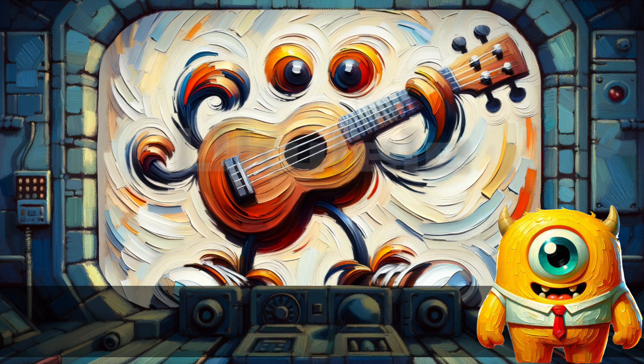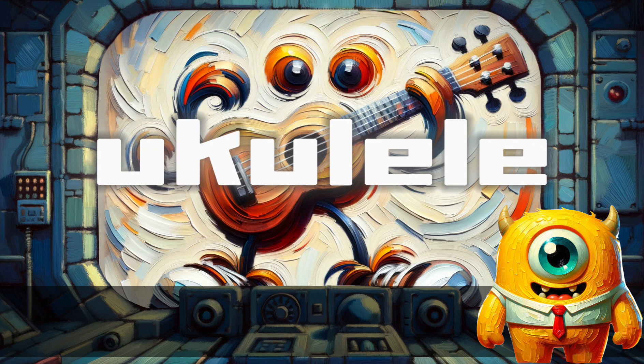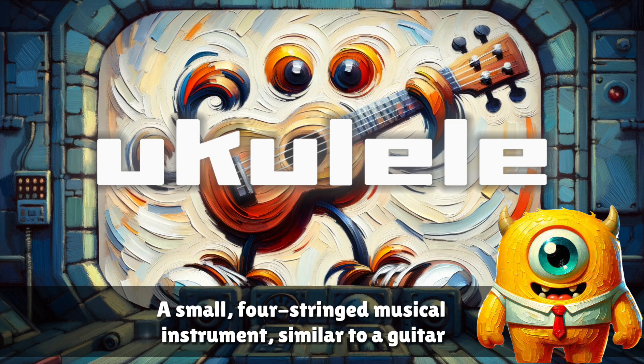Ukulele. A small four-string musical instrument similar to a guitar.